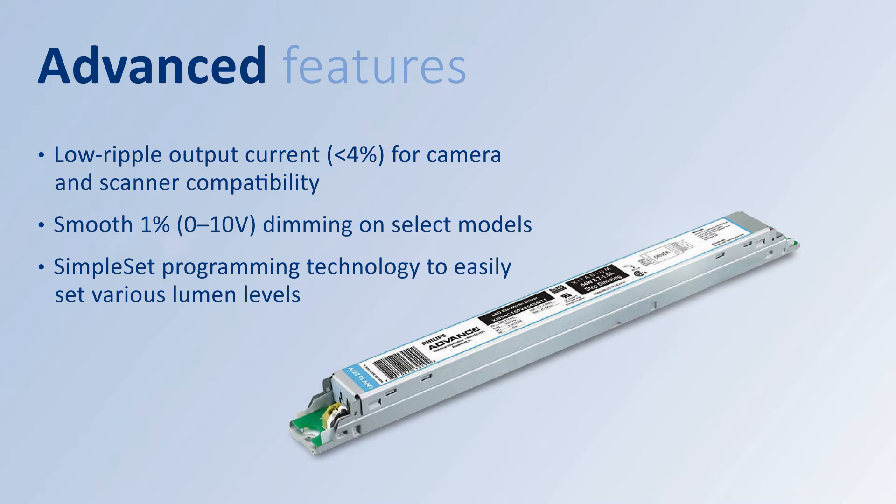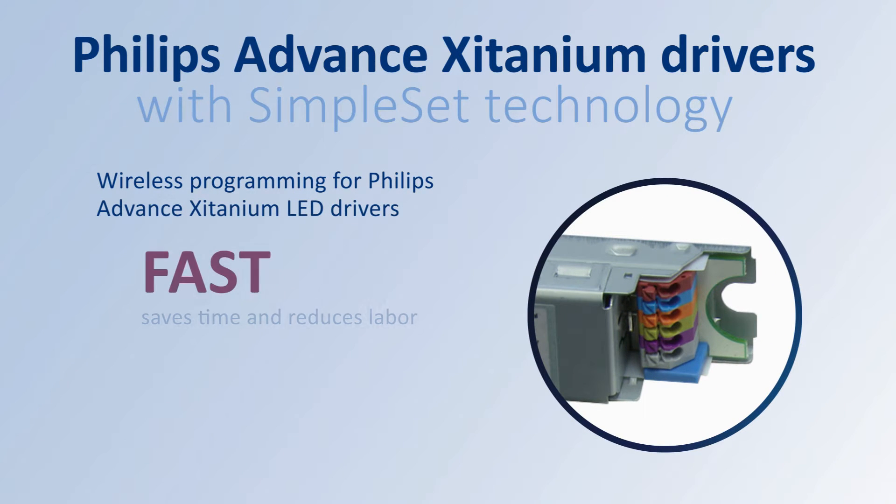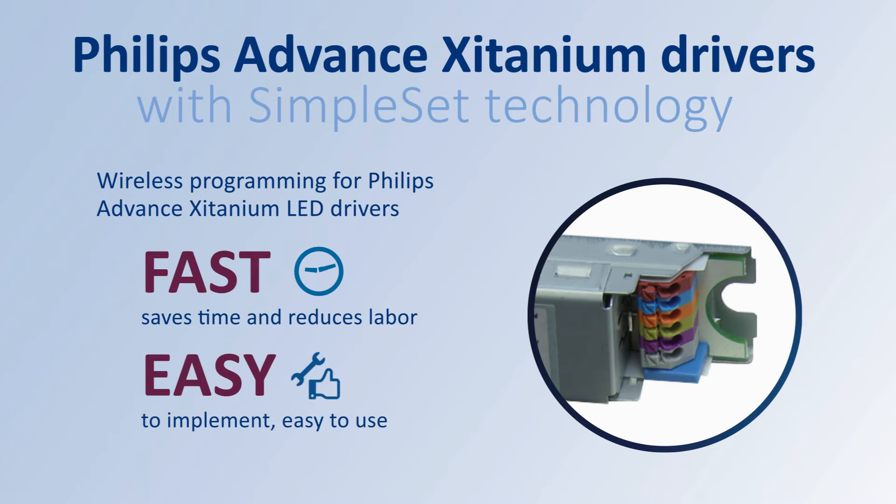They also feature smooth 1% 0-10 volt dimming on models offered with linear and logarithmic profiles. With Simpleset Technology, manufacturers can configure a wide array of parameters quickly and efficiently, saving time, reducing the amount of steps needed, and simplifying their workflow.